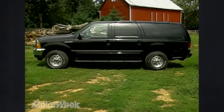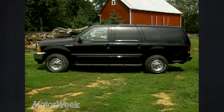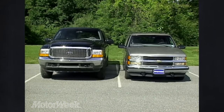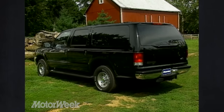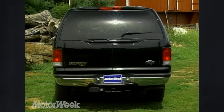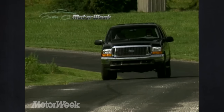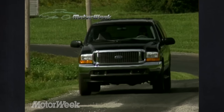And make no mistake, it is big. Our 4x4 XLT tester has an overall length of 226.7 inches — that's just over 18 feet — yet it's only about 7 inches longer than a Chevrolet Suburban. Width is 80 inches even, while its 80.4-inch height is perfect if it were an NBA point guard. While the 4x2 model rides 3 inches lower, it's still too tall for many parking garages.